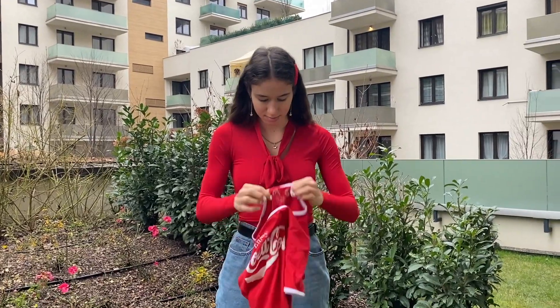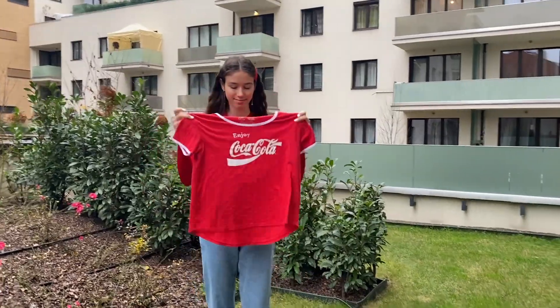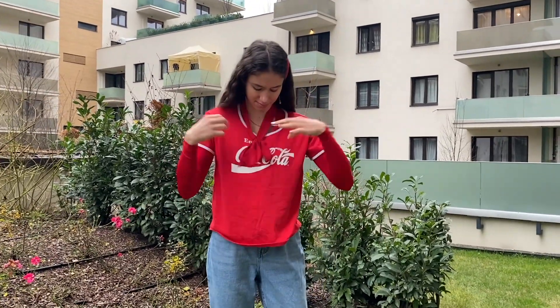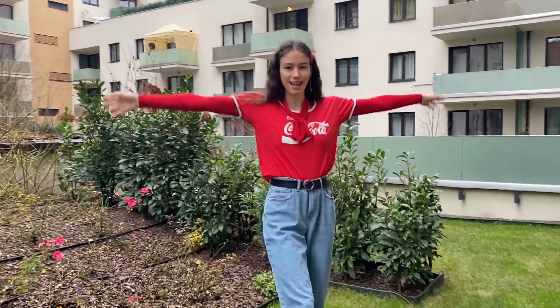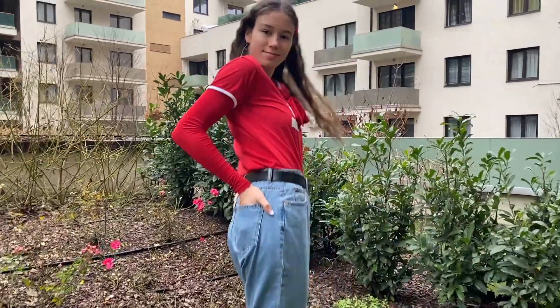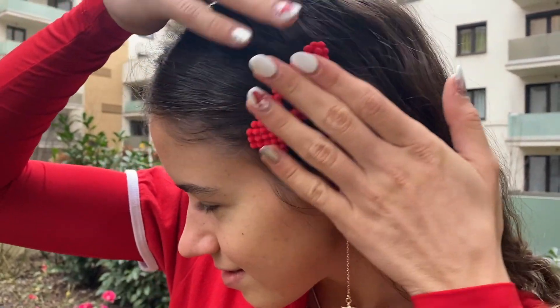Then I'm putting this 'Enjoy Coca-Cola' shirt on top because I love layering, especially in the colder weather like now in December. I'm tying it into my jeans and here's me awkwardly dancing, but it's good. I think I look like Mrs. Santa — let me know guys!